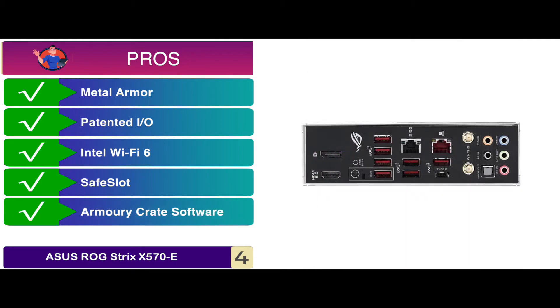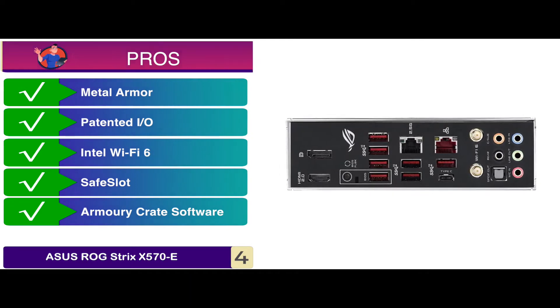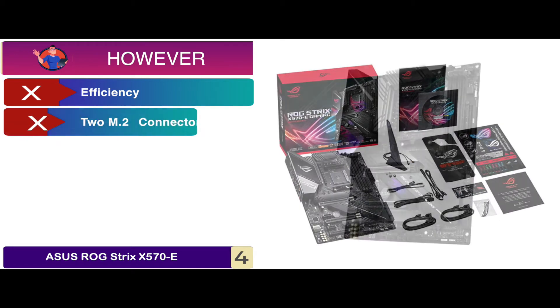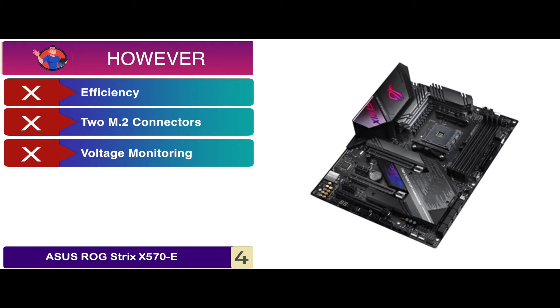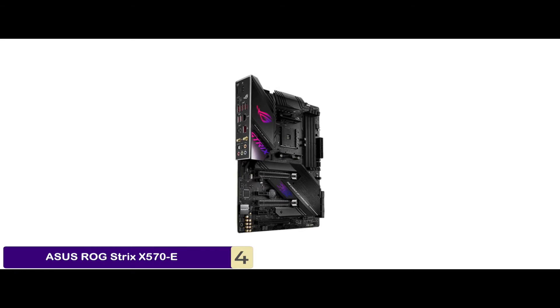Its Armory Crate software allows easy customization of RGB effects and lighting for compatible devices. However, its efficiency could be improved, it comes with only two M.2 connectors, and it does not include any voltage monitoring points or onboard buttons. Bottom line: it is the best for the money.